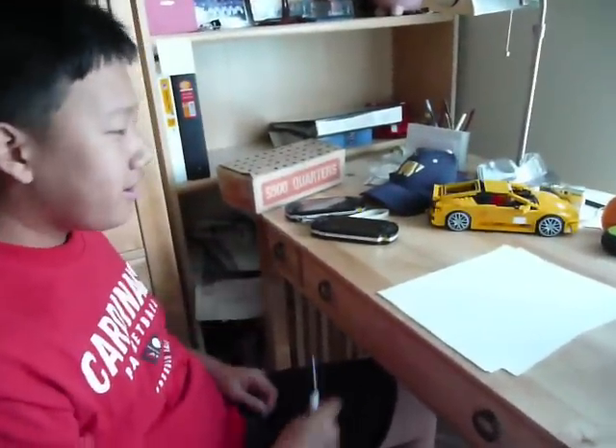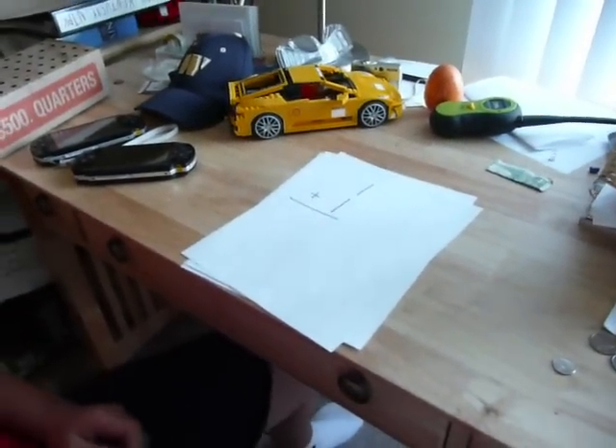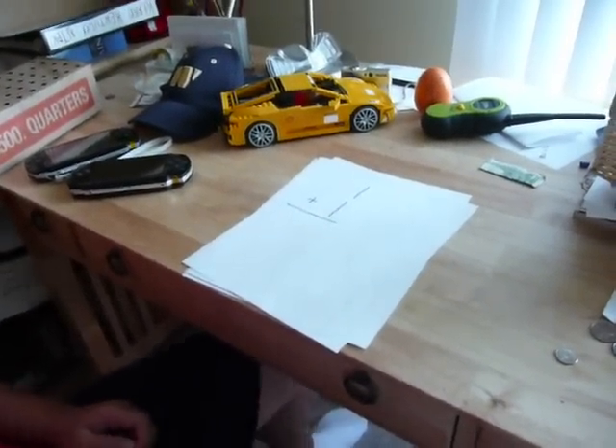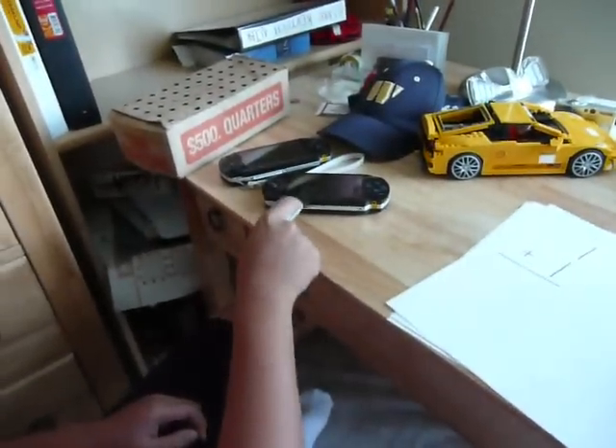Okay, first, using the PSPs, I'll be using them on this math problem. This is how you do it — you count the PSPs. Let's get started: 1, 2. I guess that's our answer.